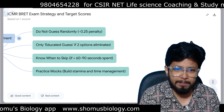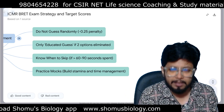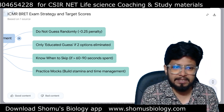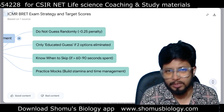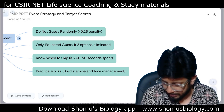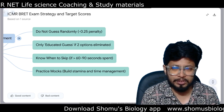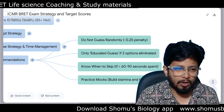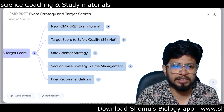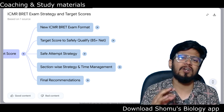Practice mock tests to build stamina and time management. Mock practice trains your brain to work the way it needs to during the examination. Practicing mocks and previous question papers helps you understand the practical exam scenario, calms your nerves, and helps you answer questions properly. That's the bottom line regarding the ICMR JRF exam strategy to reach the target score needed to qualify.